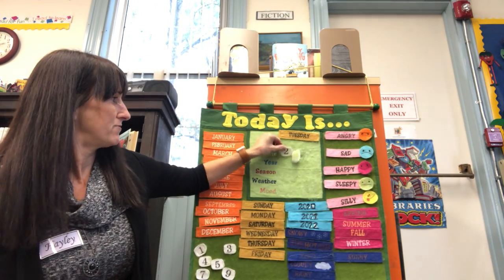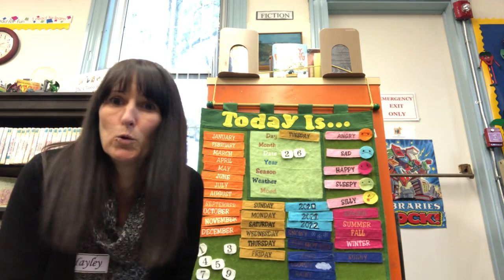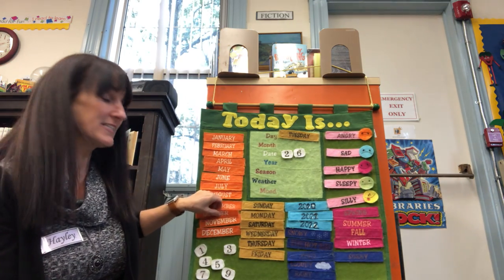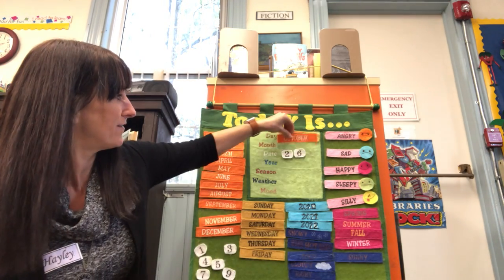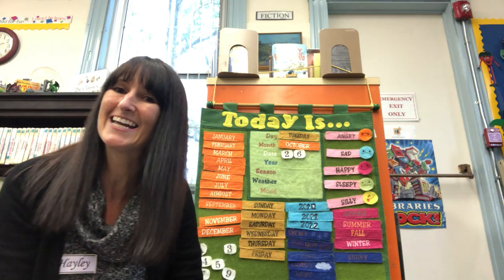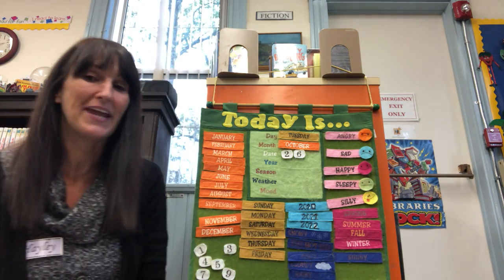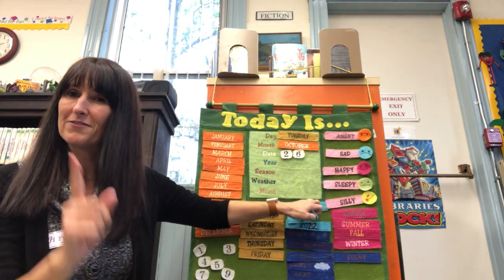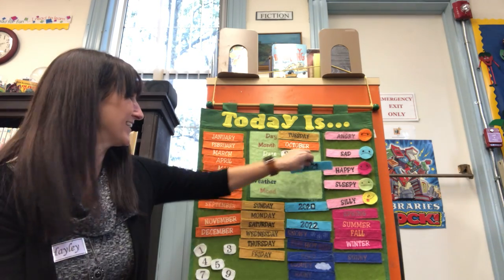Oh, I got the month in the wrong place. What month are we in? The month of Halloween — it's the spooky month. Can you guess? We're always at the end. I think this is our last storytime of this month. January, February, March, April, May, June, July, August, September — you got it! October. November next month and then December, and then we'll be into a new year. But for this year, it's still 2021.